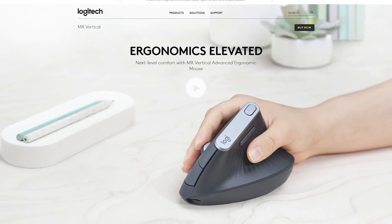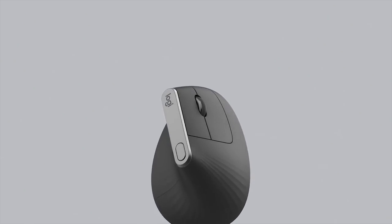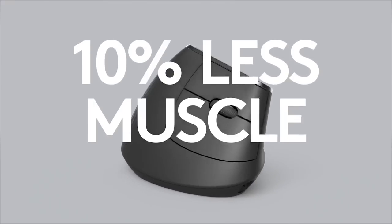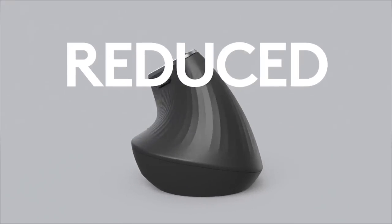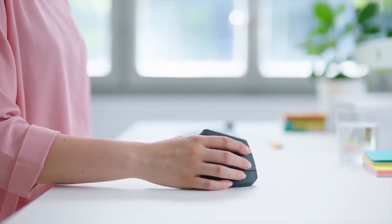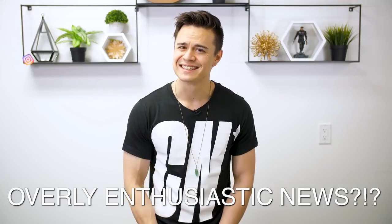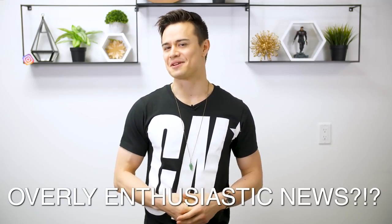Logitech also announced its MX Vertical Advanced Ergonomic Mouse. It looks super weird but it's said to reduce muscular strain by 10% with its ergonomic design. It creates a more natural position for your hands so there is less pressure on your wrist and will result in 4 times less hand movement. You're probably going to want the G Pro for gaming, but if you're a chill office worker kind of person, you might want to check the MX Vertical out.